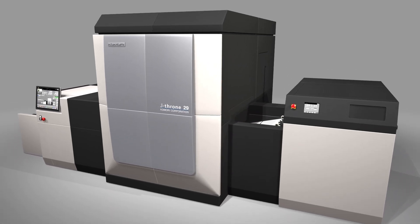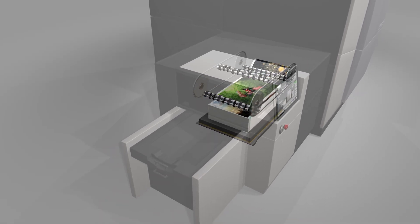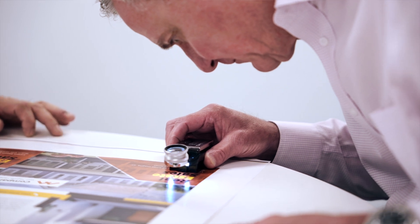Our experience in inkjet printing told us that taking the IS-29 inkjet platform to the next level provides an excellent solution. Komori's future vision includes the concept of smart factory.